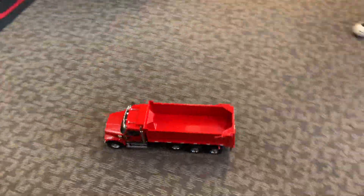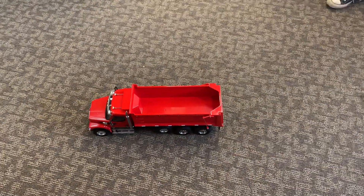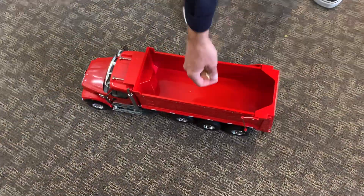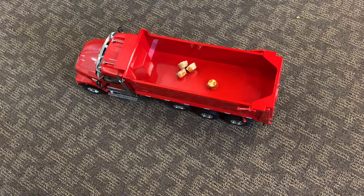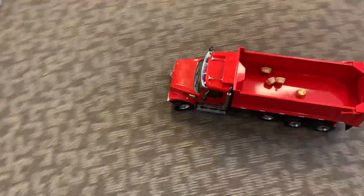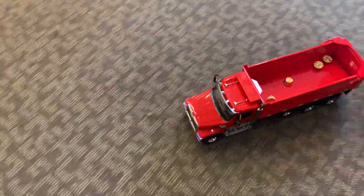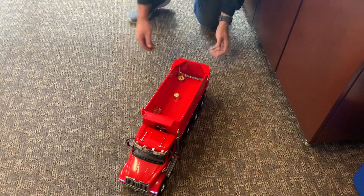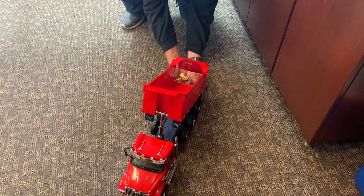Hold on - we're gonna load up some Reese's! All right, here we go, we're gonna load up some Reese's. It's carrying Reese's - back it up, dude, back it up and dump it! Go, go - help our Reese's! I got it.